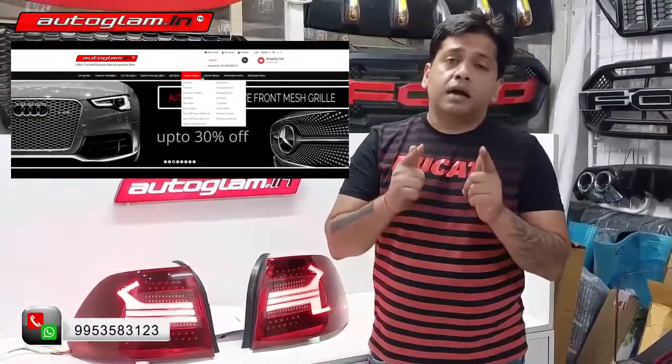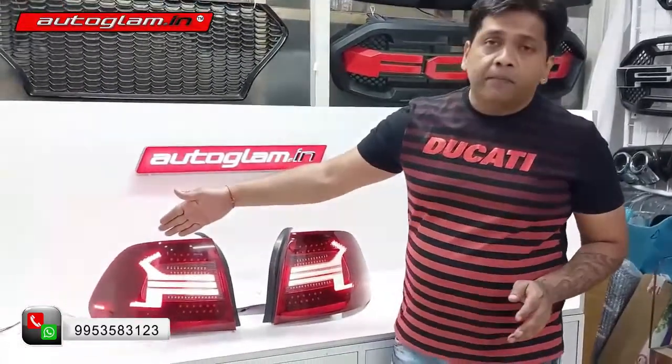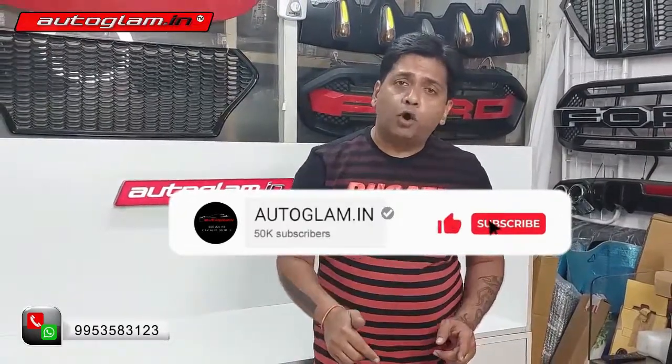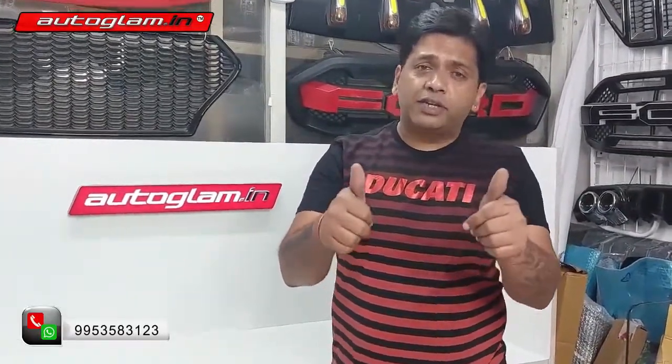If you don't have a similar tail lamp for your car, you can give it the best quality design with the best price and warranty. So guys, if you want to like and share, please do share with your friends and family. Again reminding you, follow me on Instagram, Facebook, and the channel. Subscribe to autoglam.in for regular videos — hit the bell icon button. See you again in a new video. Bye-bye, take care and stay connected.